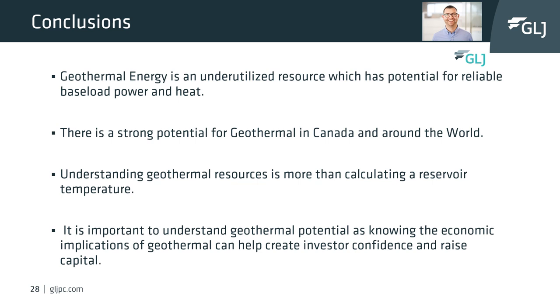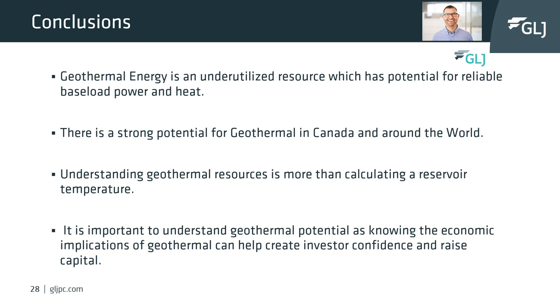GLJ will be happy to discuss any projects and how we may be able to help you. Thanks for listening. If you require any additional information or clarification on geothermal, please reach out. GLJ will be happy to discuss any geothermal projects and support your organization to bring those projects to completion.